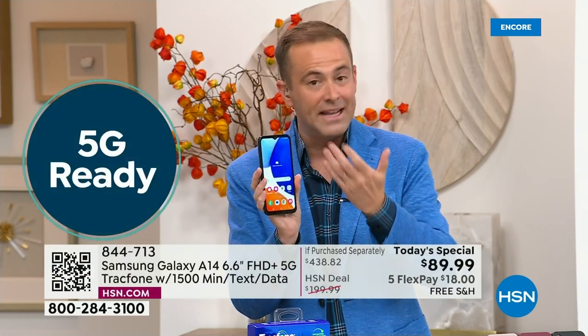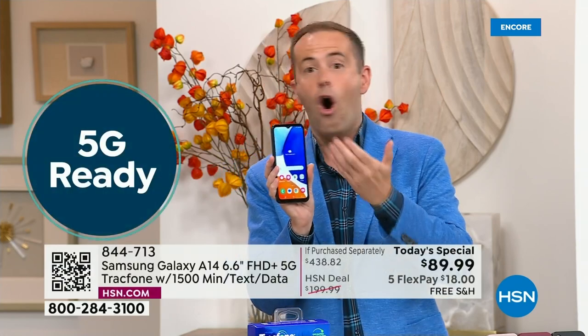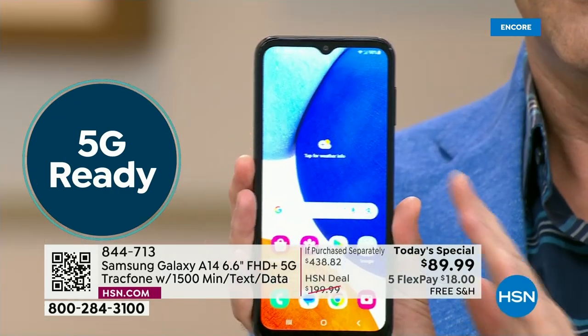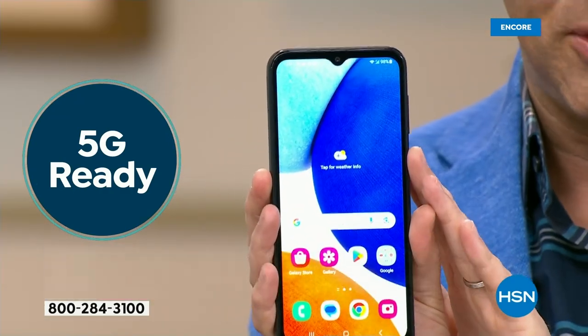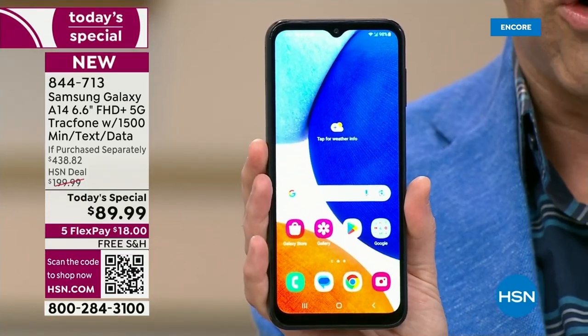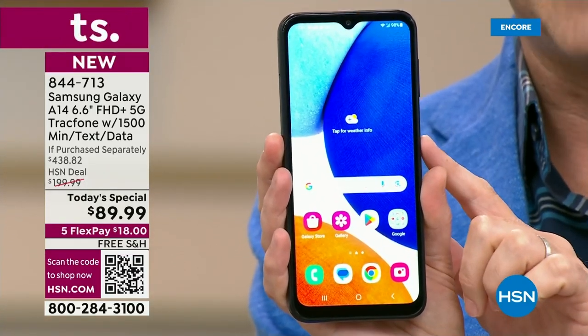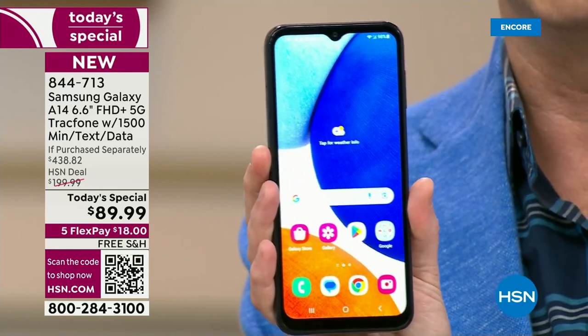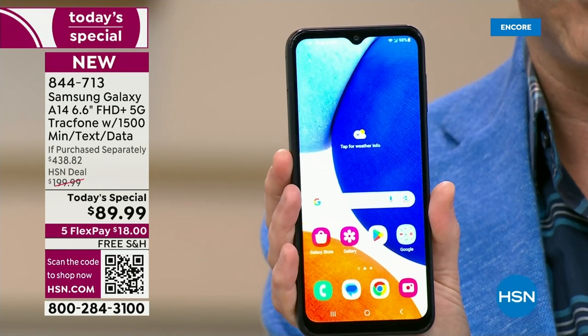We welcome existing TracFone customers who might upgrade tonight — if you need new minutes, you might as well get a whole new phone. We also welcome brand new customers making the switch to no more bills, no more surprises, no more crazy fees. Here's the deal: the brand new A14, never been a Today's Special before. We are $89.99 versus an if-purchased-separately price of just shy of $440.